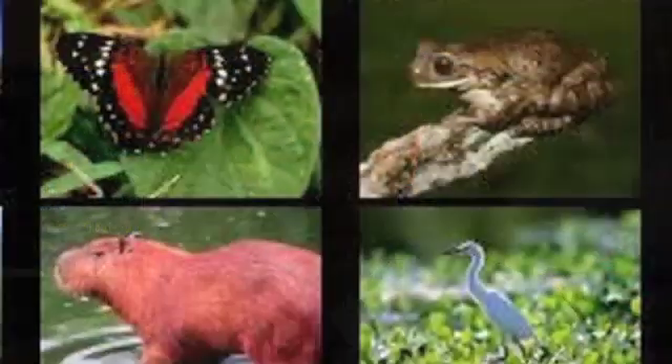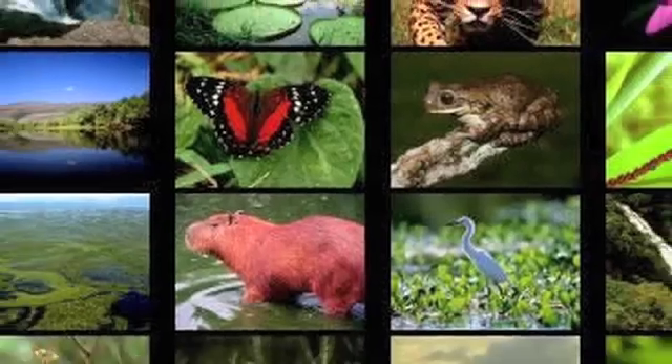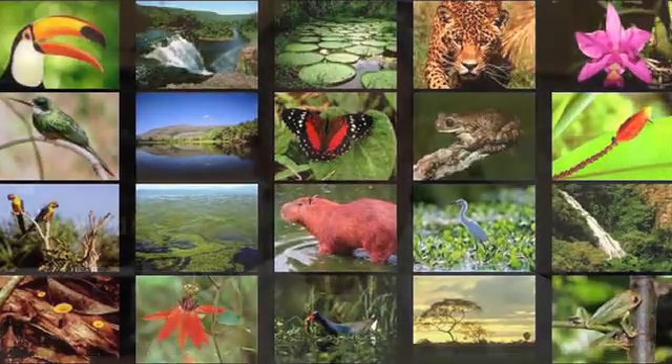There are about two million named species of plants and animals, and that's far more than any one person can keep track of. In addition, a lot of things have different life stages — their eggs, their larvae — or you might want to know what's in the stomach, what something eats.